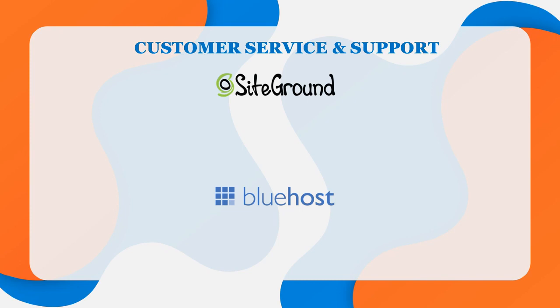Finally, customer service and support. At some point, you will need to get help from support, so it's essential to choose a hosting company with strong customer support. Both SiteGround and Bluehost have some of the best support I've ever come across. SiteGround deliberately rosters more staff per shift than would normally be needed, so that all calls, live chats, and emails are answered as fast as possible. Advanced priority support is provided on GoGeek plans and higher, routing requests to the most experienced team members.